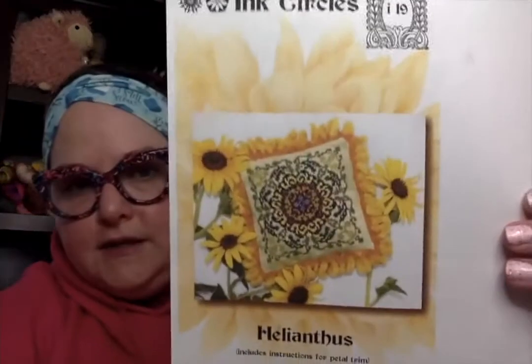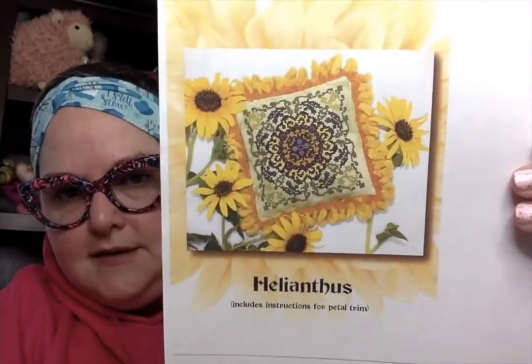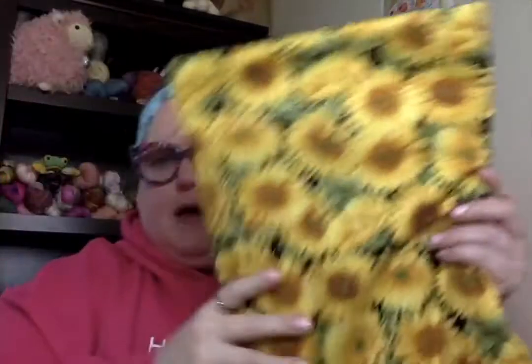Next up, I am working on my first Ink Circles pattern and I'm so excited. This is Helianthus. It is in my project bag from Stitching the High Notes from Joanna — an old style one. I started this last Wednesday after we recorded, and I'm using a 14-count green Aida.